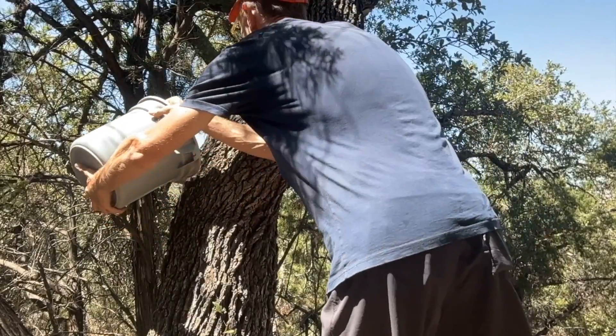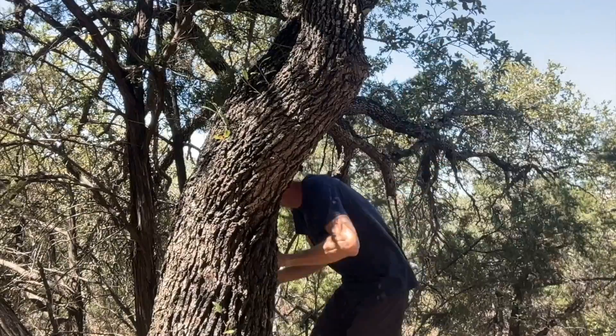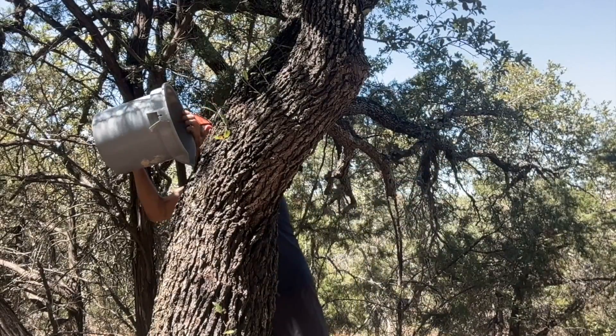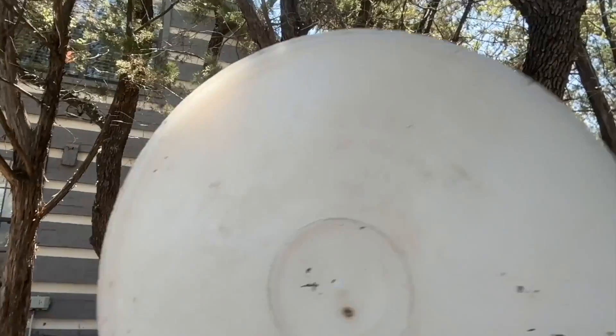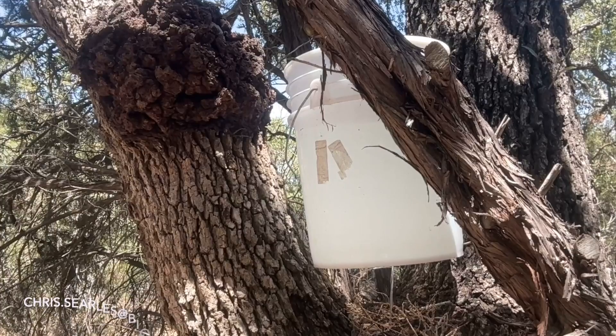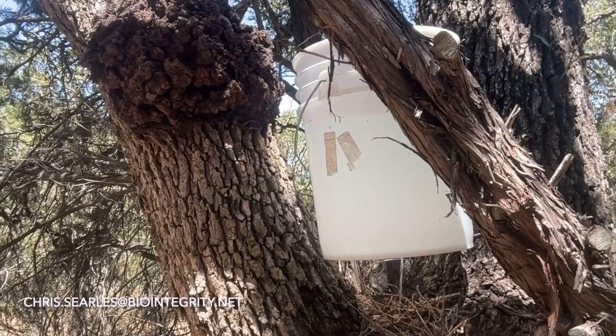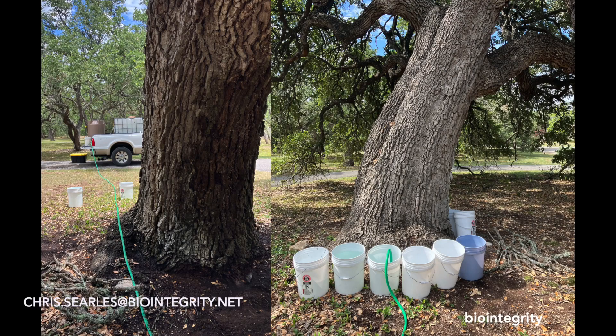Anyone can do this. If you have big trees and you want to know more about the metrics that we use at Biointegrity to rehydrate landscapes, to potentially generate rain, to take care of all kinds of problems — contact me. Send me a personal email: chris.searls@biointegrity.net. We'll share all of the information. You can also hire Biointegrity to come out and do this rehydration service on your landscape. And lastly, if you do this, please tell us about it. Send an email to chris.searls@biointegrity.net and let me know what you've experienced and how much water you put into the trees. Feel free to send photos.